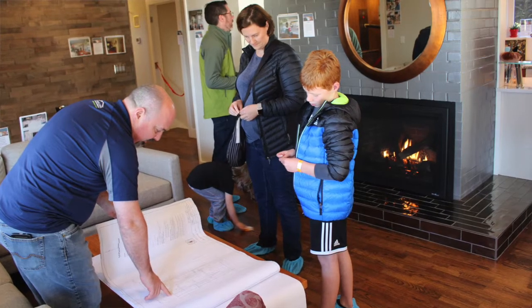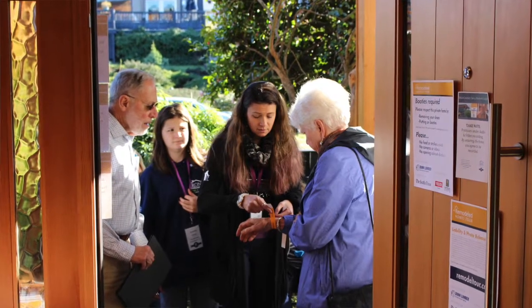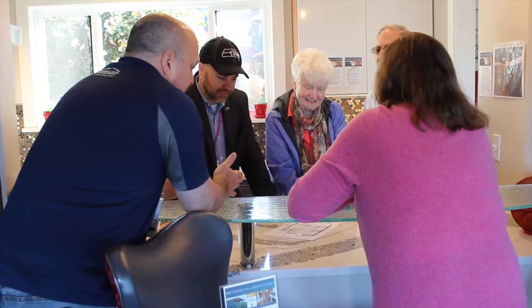What I enjoy most about Irons Brothers is really the family orientation of this company. Joseph and Melissa are amazing — working with them is a true delight. They are so committed to their team, their community, and their mission. It's really so much fun to watch them succeed and grow, and I'm looking forward to many more years working with them.